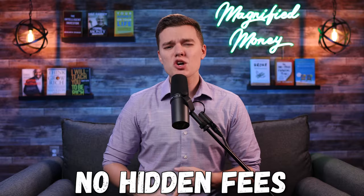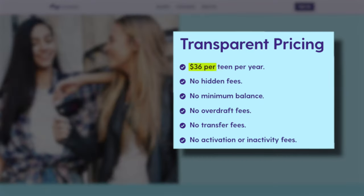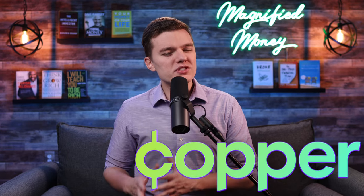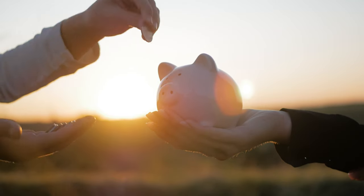This account has no hidden fees, no minimum balance requirements, and no overdraft or transfer fees. But there is one major drawback: the Current teen account currently costs $36 per year for each teenager. What is essentially $6 per month might sound like a lot, but in my opinion the value of teaching your child how to responsibly budget, save money, and learn the principles of financial literacy is truly invaluable. $6 per month is a very small price to pay to teach those incredibly important financial lessons that will serve them so well throughout their life.